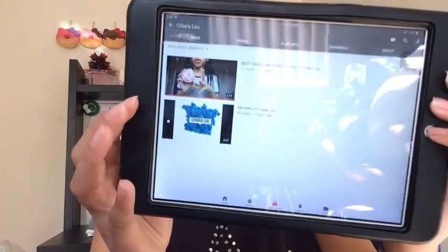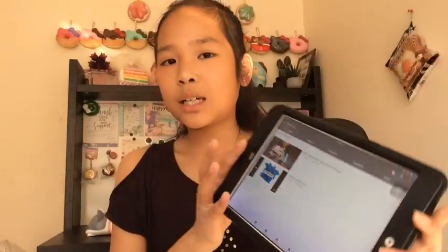I'm doing a collab with Shiara Lou — here's her YouTube channel. She only has two videos, and that's totally fine. I subbed to her, and if you want you can go check out her channel and support her too, because that would be really awesome.